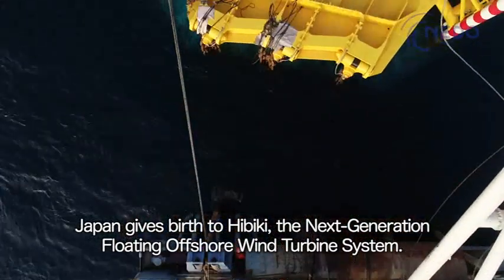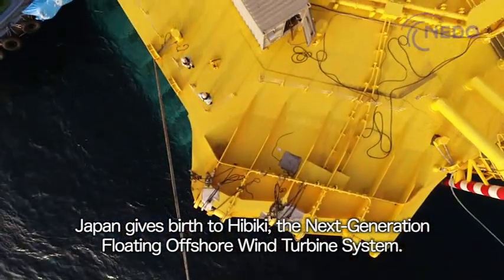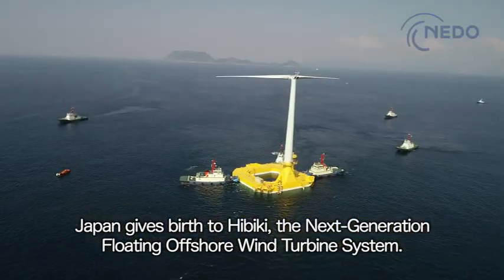Japan gives birth to Hibiki, the next generation floating offshore wind turbine system.